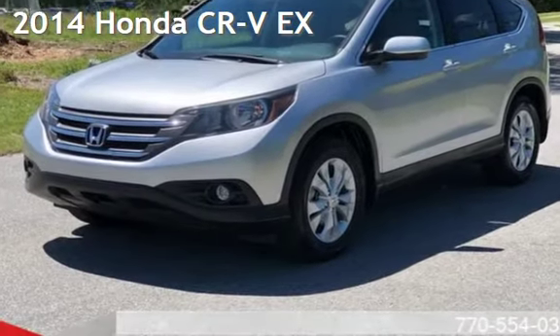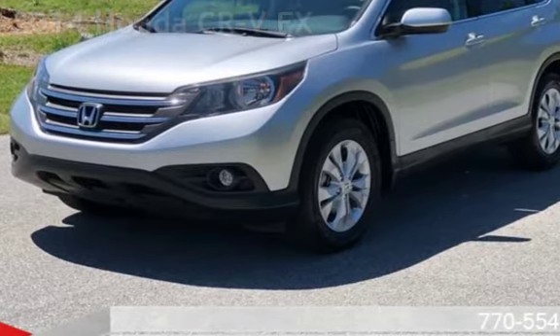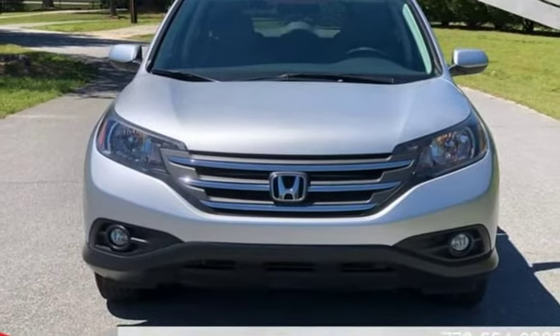Presenting a pre-owned 2014 Honda CR-V EX. This four-door SUV has a four-cylinder, 2.4-liter I-4 engine, with front-wheel drive and an automatic transmission.